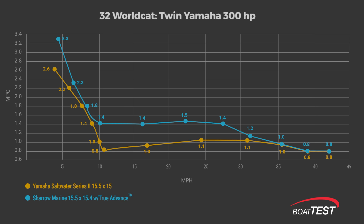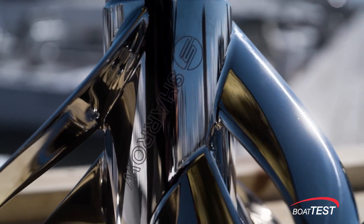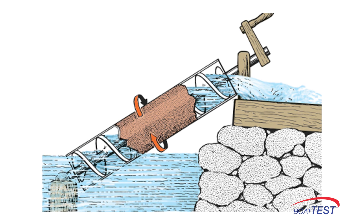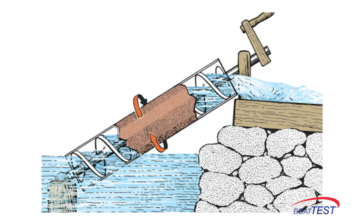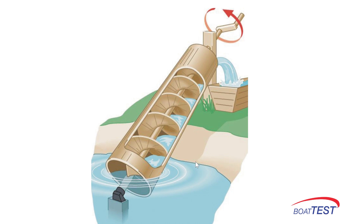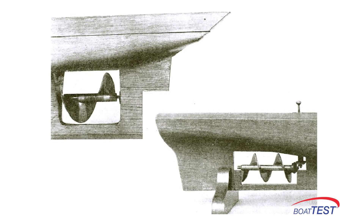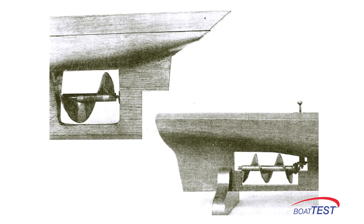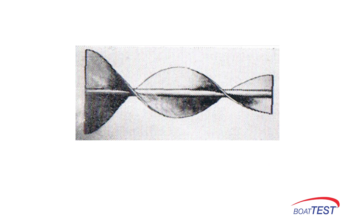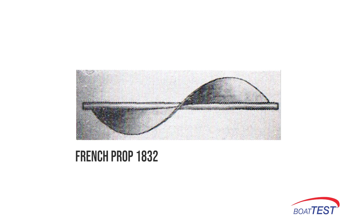Now let's put the Chérel prop's new technology into historical perspective. The first example of a rotating device moving water is Archimedes' screw, invented around 250 BC, and historically used in field irrigation. At the dawn of steam engine-driven ships in the 1820s, the first propulsion devices were based on this 2,000-year-old screw concept. Here we can see representations of the first attempts to transfer the energy of steam engines to water — they did not work well.